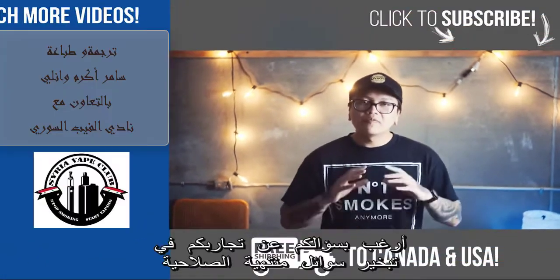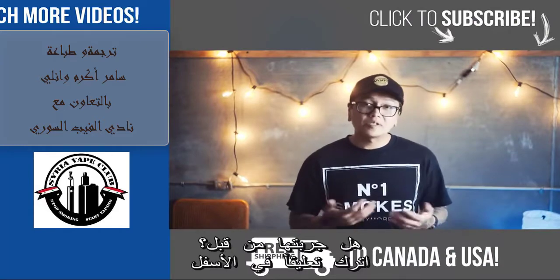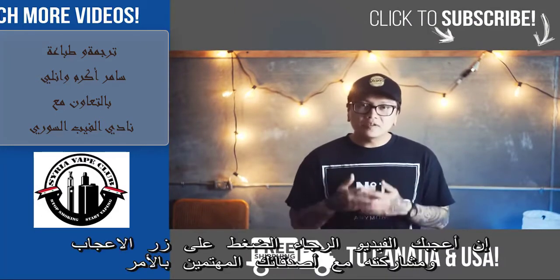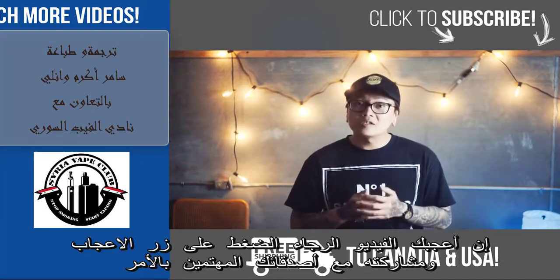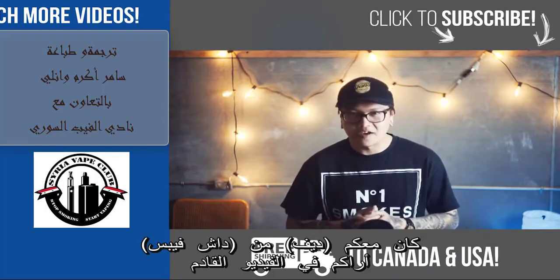And that about wraps up this video. Before we end off, I gotta ask — what's your views on expired eJuice? Have you ever vaped some before? Leave a comment in the comment section down below, I'd love to know. If you liked this video, please be sure to hit that like button and subscribe to stay up to date with our latest videos. As always, I'm Dave from Dash Vapes and I'll see you on the next video.